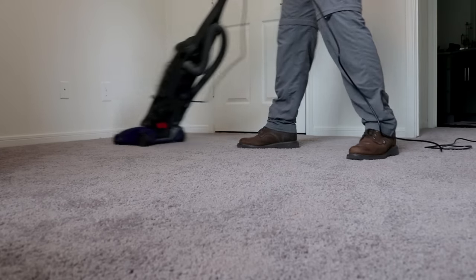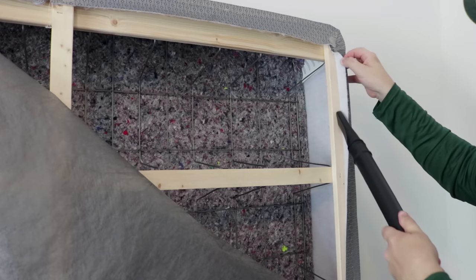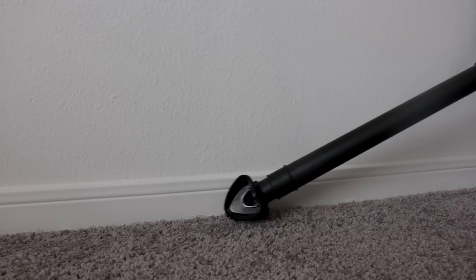Then we want to vacuum — be very thorough with vacuuming the room. Vacuum the mattress, the box spring, and around your baseboards. That's very important. Once you've completed that, if it's a bag vacuum cleaner, dispose of it outdoors. If it's a canister type, empty it outdoors and rinse it out to remove any eggs or immature stages that you may have picked up.